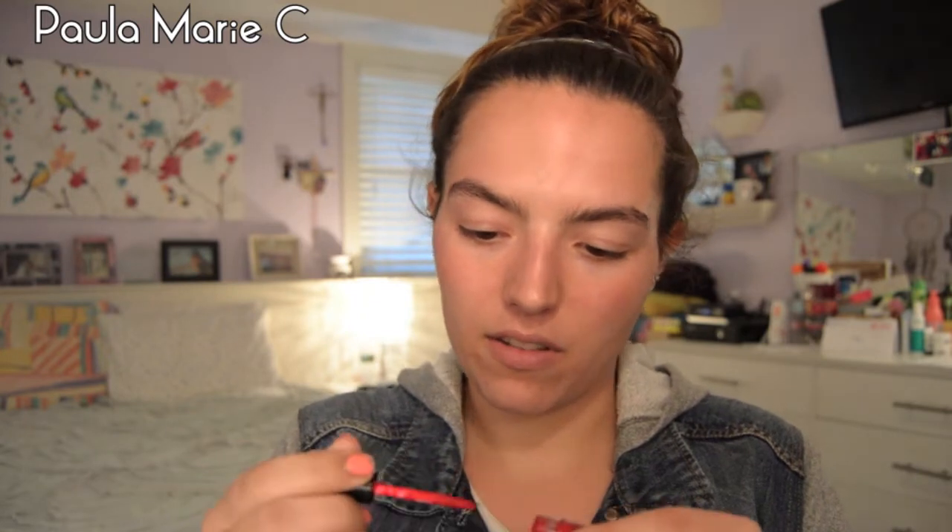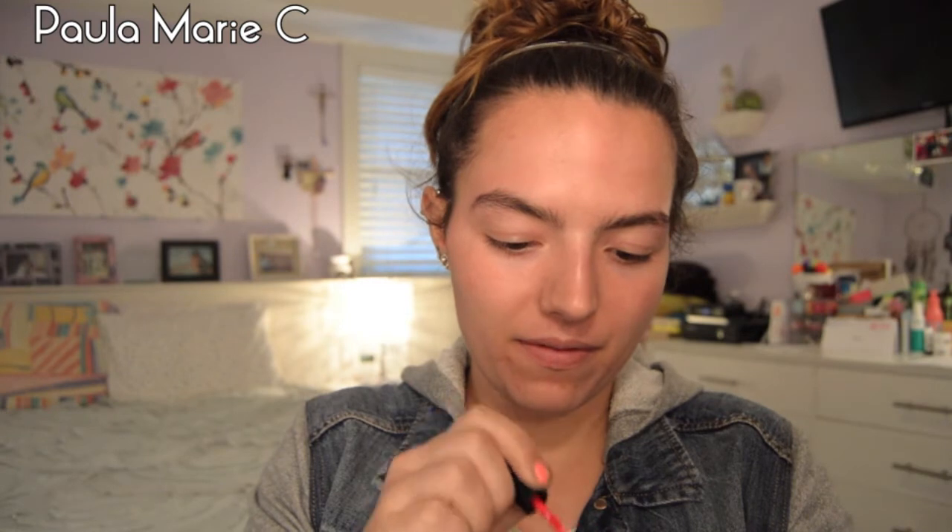I'm also going to declutter the Stila Stay All Day Liquid Lipstick in Beso, because it's a super bright red — and it's dry. So it's going in the garbage. That would have been the color if it wasn't all dried out. I'm pretty sure I only got this about six months ago.